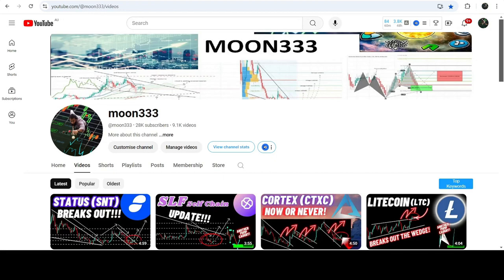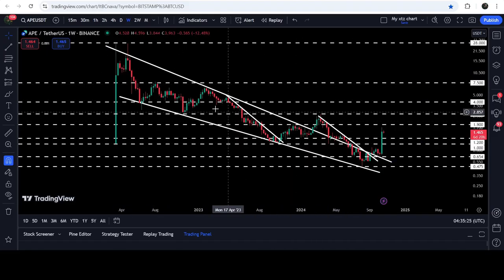Hey friends, this is Atipo Purewell and welcome to the new update on ApeCoin. In my previous videos I have been showing you this very long-term falling wedge pattern that ApeCoin formed on a seven-day time frame chart. The movement is quite squeezed inside this wedge, and at any time it can break out this pattern.